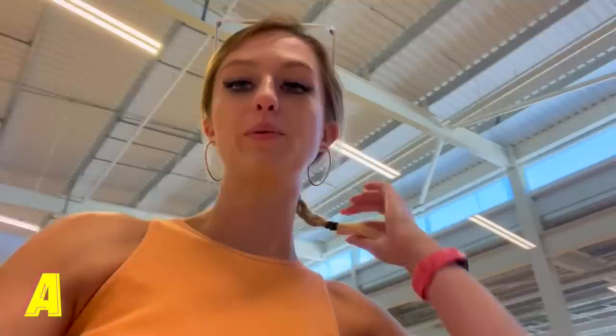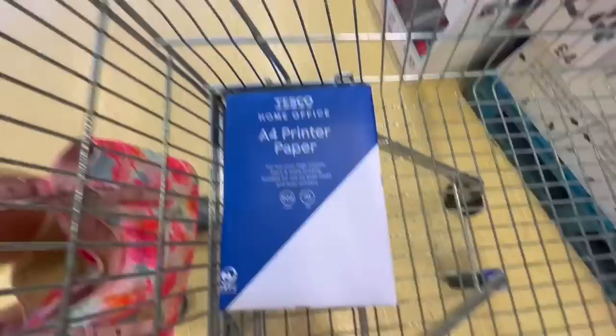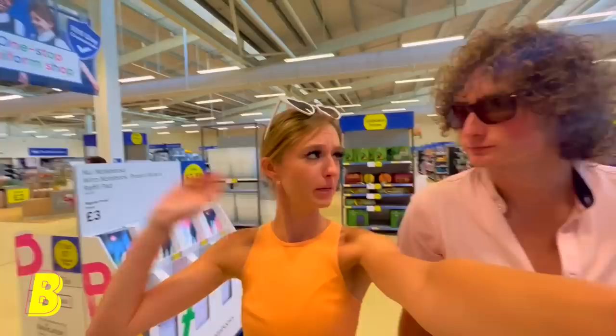He's already on B — he's just found Blue Tack, which is actually a pretty good one! But first letter is obviously A. We considered 'art pad' but we're going with A4 paper. These are heavy — A4 paper, okay, our first item!